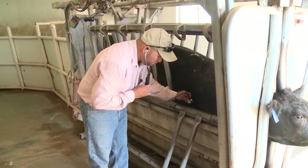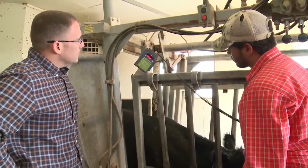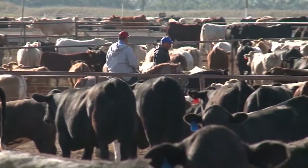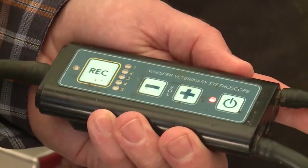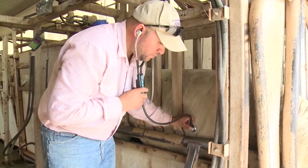Veterinarians can use Whisper to augment what they're already doing today. Right now we are generally using rectal thermometers to confirm a BRD diagnosis at the chute. We know that the observation of depression and a rectal temperature are not specific for BRD — there are other syndromes that can cause the same clinical signs. Utilizing an additional tool such as Whisper gives us a clearer picture of the health of that animal and directs us to be smarter about our therapy thereafter.